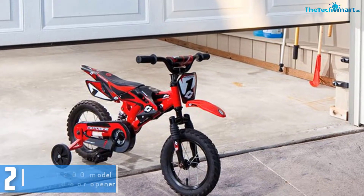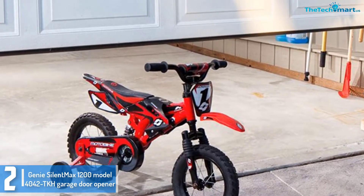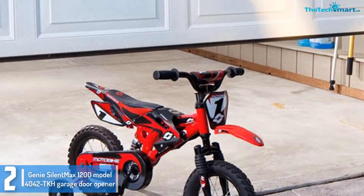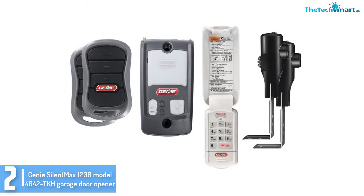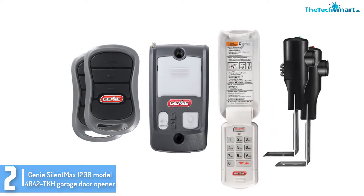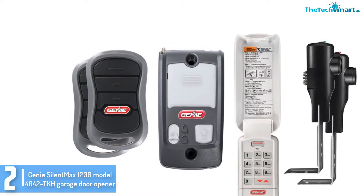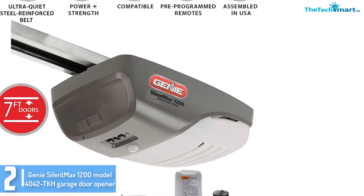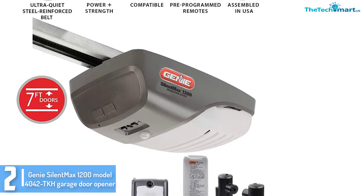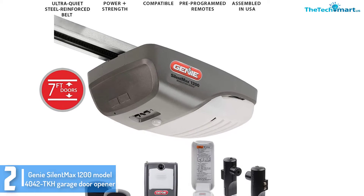At number 2, we have the Genie Silent Max 1200 Model 4042 TKH Garage Door Opener. If your garage is connected to your property, you really need a great door opener to control access. The Genie Silent Max offers more than just protection. It comes with a 140V DC motor that is super lightweight and performs with minimal noise. Its smart set programming and user manual make installation and setup quick and easy.